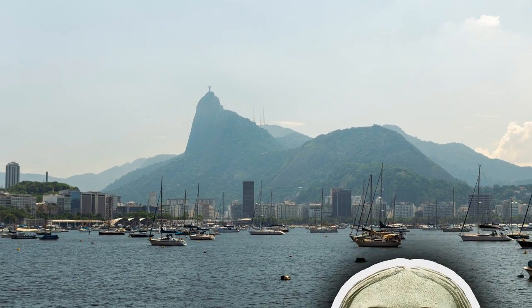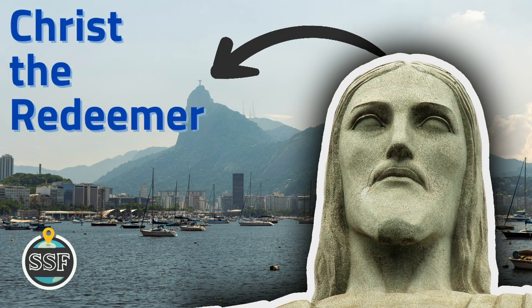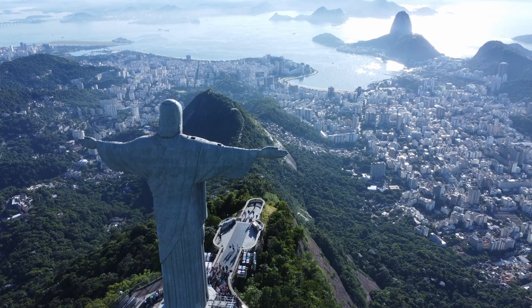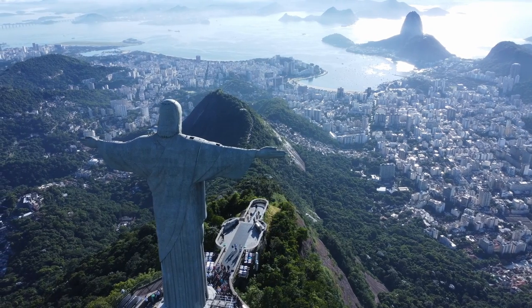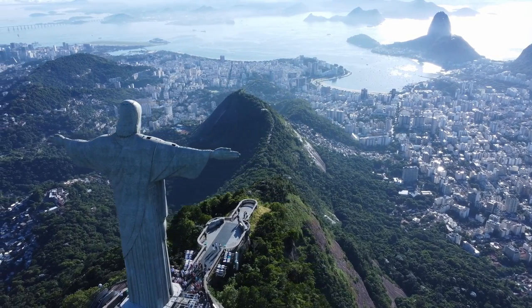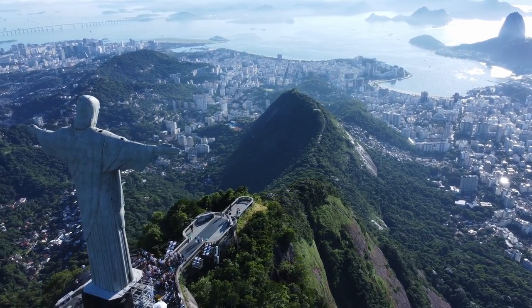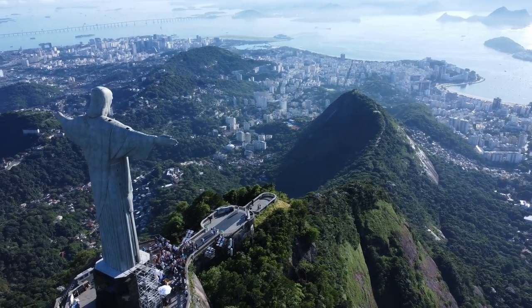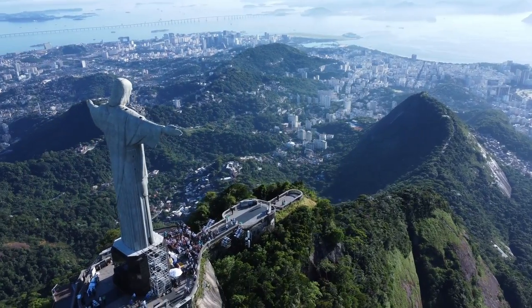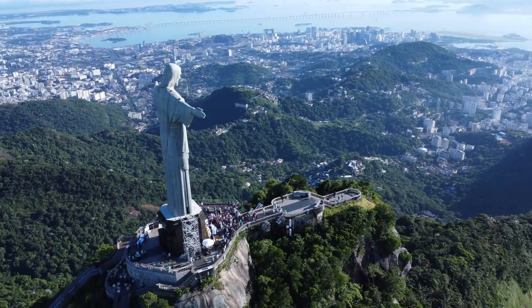This time on Sightseeing Spot Facts, we're taking a look at Christ the Redeemer. For the last 90 years, this giant statue of Jesus Christ has stood overlooking Brazil's vibrant city of Rio de Janeiro, and has become one of the most recognizable and iconic symbols of Brazil, attracting millions of tourists each year.